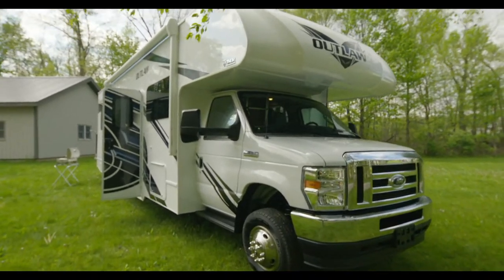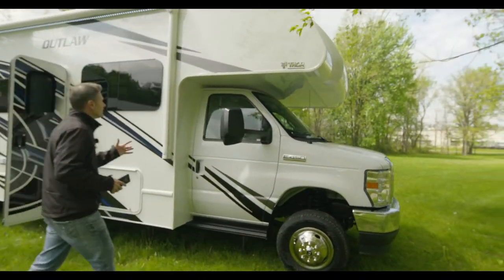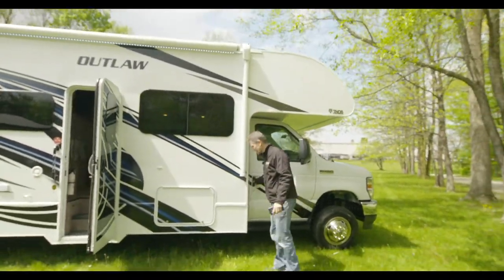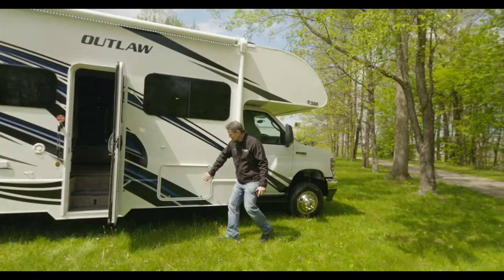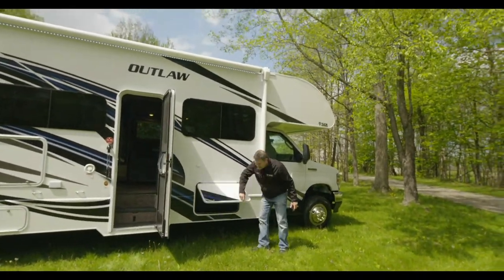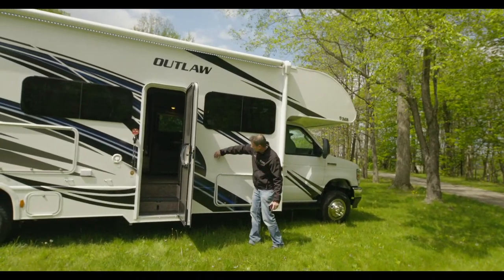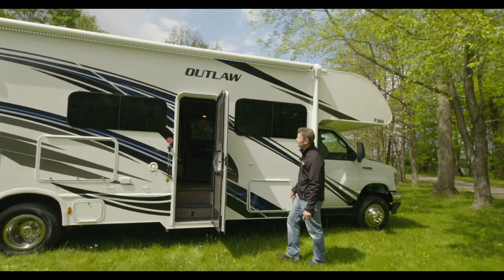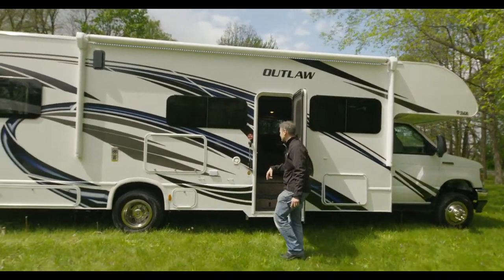Because this is a classy motorhome, you do have an overhead bunk holding 800 pounds. You have your side steps, a nice storage bay here with rotocast material — you can fit whatever you need in there and it clips up so it won't come down and hit you. You have nice frameless windows and an awning with LED strips.